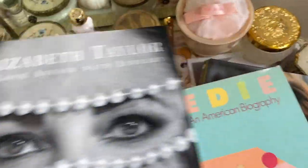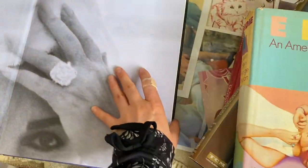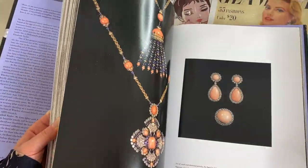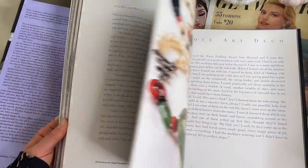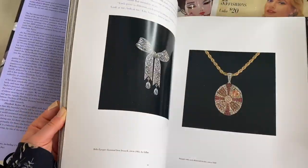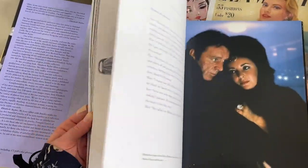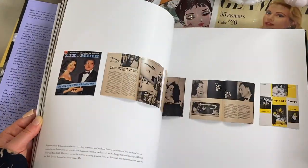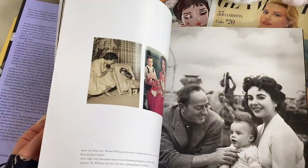Then we have an Elizabeth Taylor book featuring all of her jewelry, with really nice photos of everything she owned. I really like this book if you're a fan of jewelry and Elizabeth Taylor — I highly recommend it. It talks about all of her pieces with really nice photos throughout.